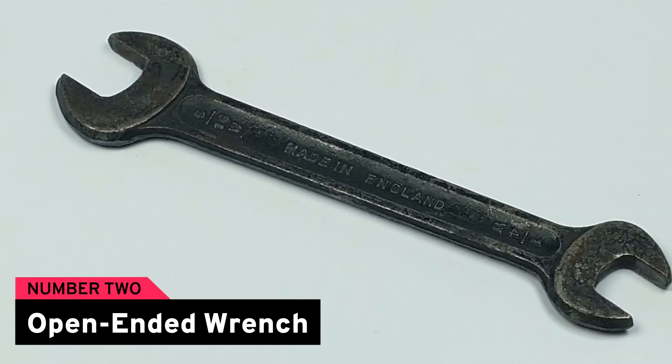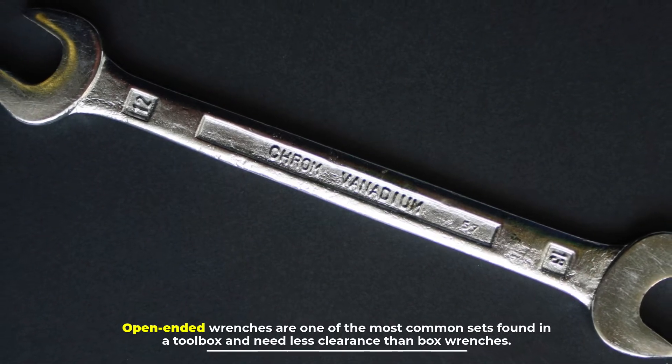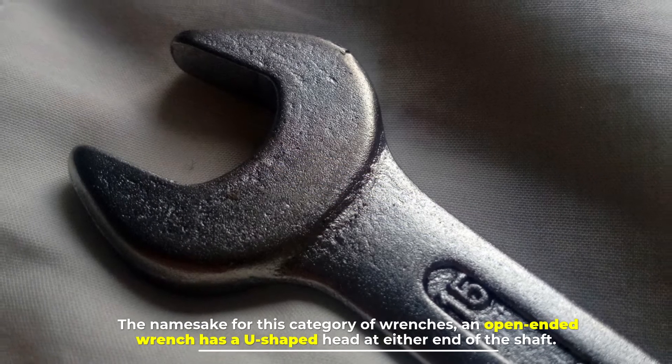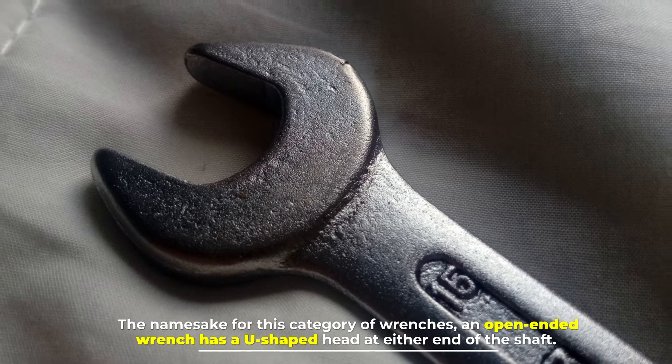Number two: open-ended wrench. Open-ended wrenches are one of the most common sets found in a toolbox and need less clearance than box wrenches. The namesake for this category, an open-ended wrench has a U-shaped head at either end of the shaft.